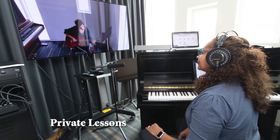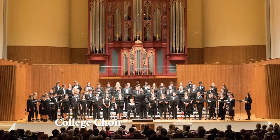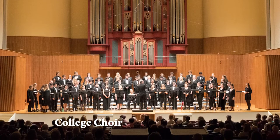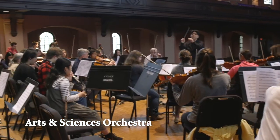There are also a host of music programs, classes, and ensembles for college students to explore, such as taking individual lessons with peers through our Secondary Lessons program, singing in our Musical Union, or playing in our Arts and Sciences Orchestra.